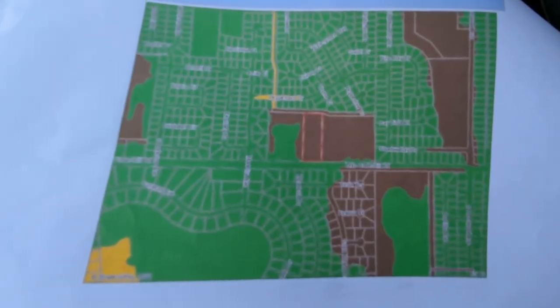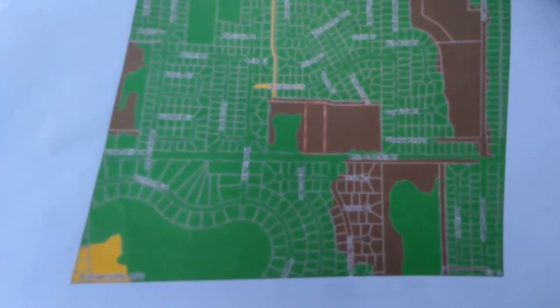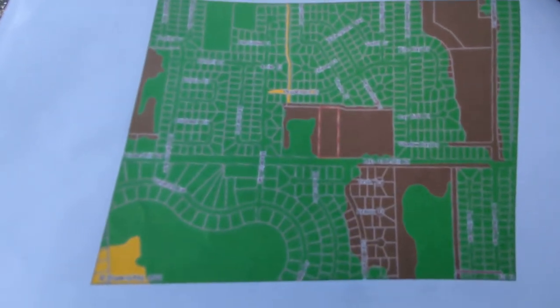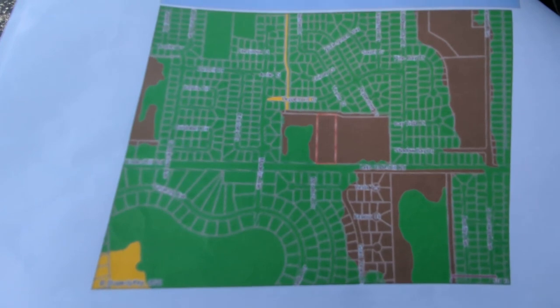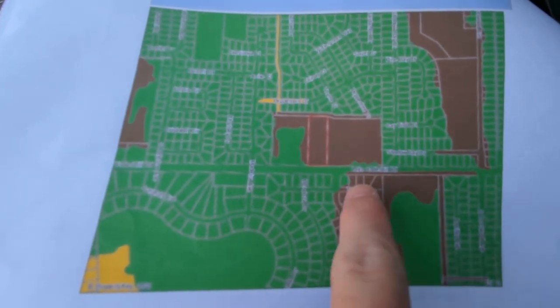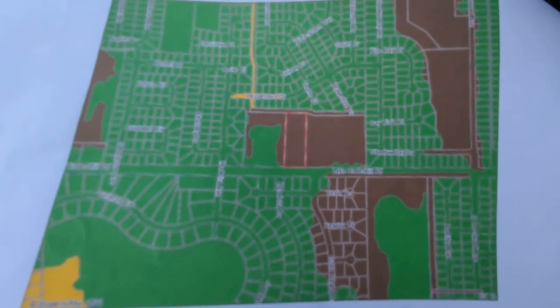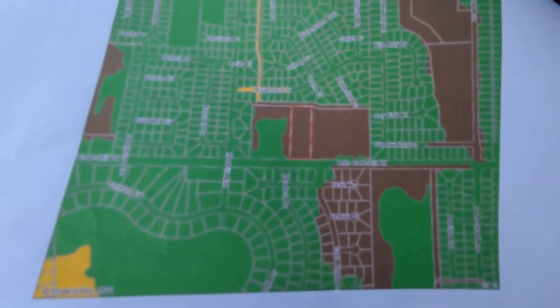The property is in flood zone AE — that's inside the 100-year flood plain right there. You can see the church was too, until they built and raised it up a little bit. All these properties are, all these houses are. So you will have to have flood insurance, but you can see lots of properties around here need that as well.